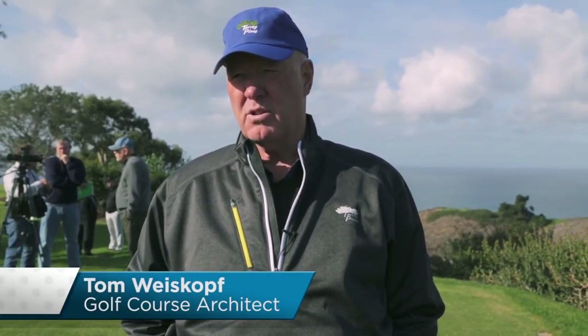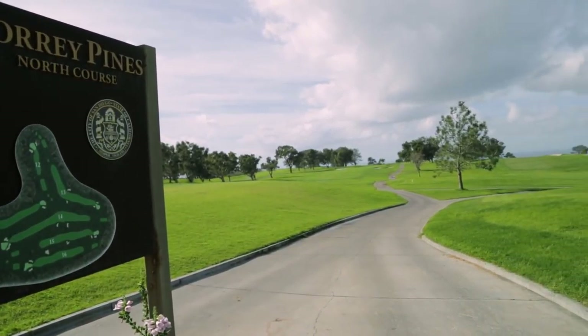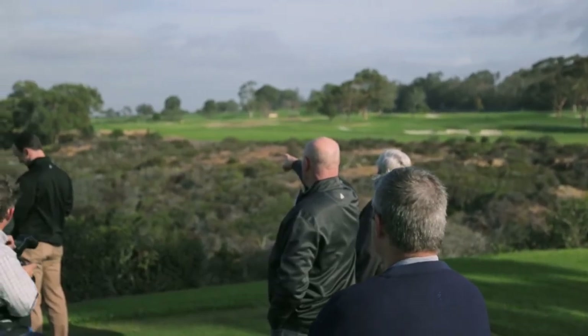It was very memorable for me because I won my first tournament here. I remembered it's an iconic piece of property. We needed something that was a better, more modernistic golf course built with the highest specifications. It's a special place.